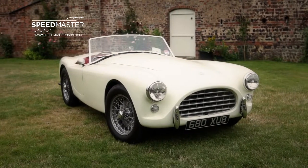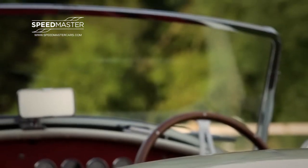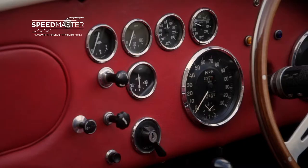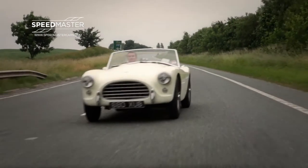Since returning to the UK in 2007, this car has been maintained in fantastic condition with limited use, showing just over 2,000 miles since its restoration. It drives incredibly well.